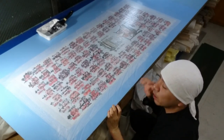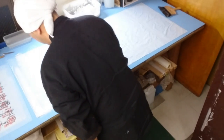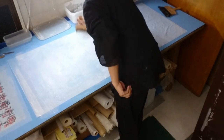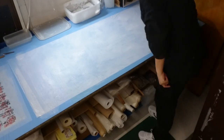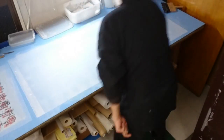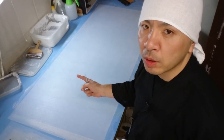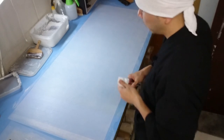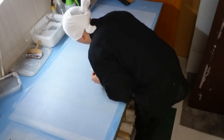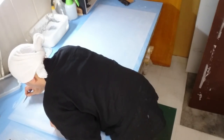Now that we've finished smoothing out the wrinkles, we'll move on to Hada Urauchi, the first backing, where we'll apply adhesive to the Japanese paper and then attach it to the back of the artwork. Once we've finished applying the adhesive to the Japanese paper, the next step is to remove any dust or fibers stuck to the backing paper. Even small fibers can interfere with viewing the artwork if left behind, so we need to carefully search and remove them. It's a pretty tedious task, but it's really important — you definitely need good eyesight for this job.